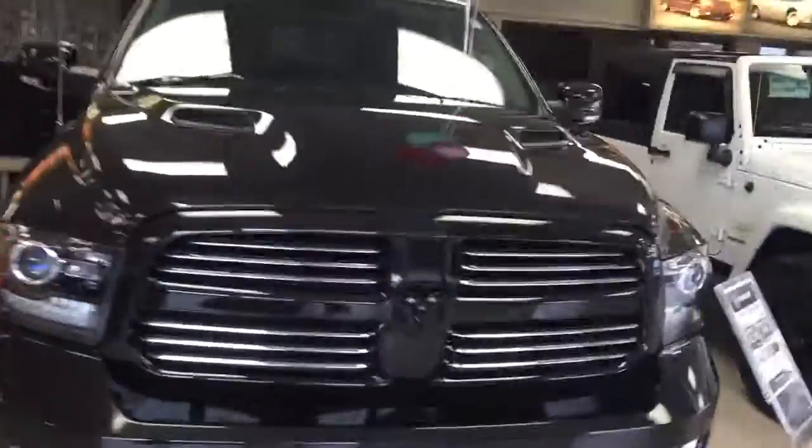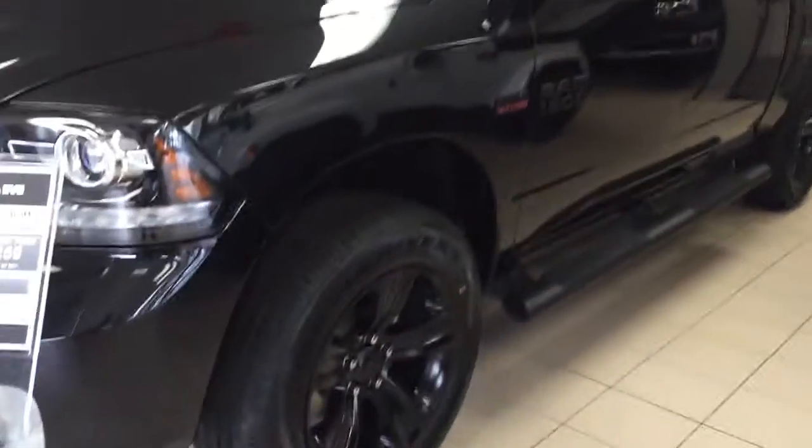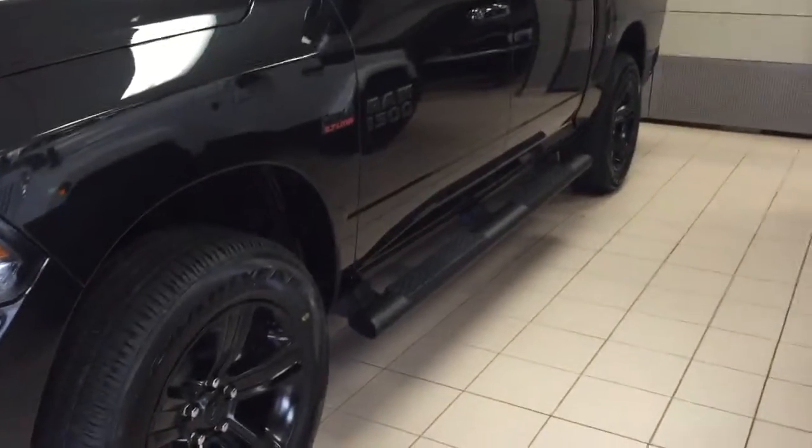Hi Ron, I thought maybe your son Todd might want to consider this really nice black sport truck that we have here in our showroom. It has that special appearance group with the blacked out numbers and the wheels. This one's also got running boards and a few other add-ons, but it does have that really nice sport hood.